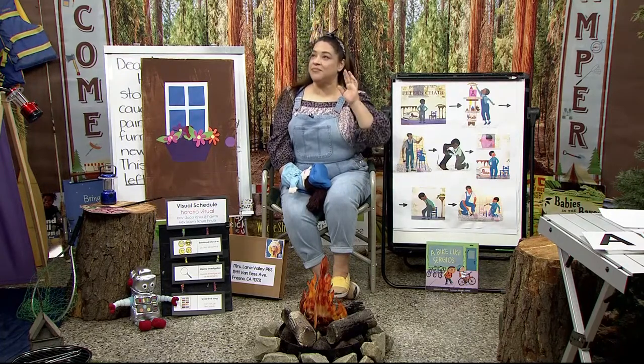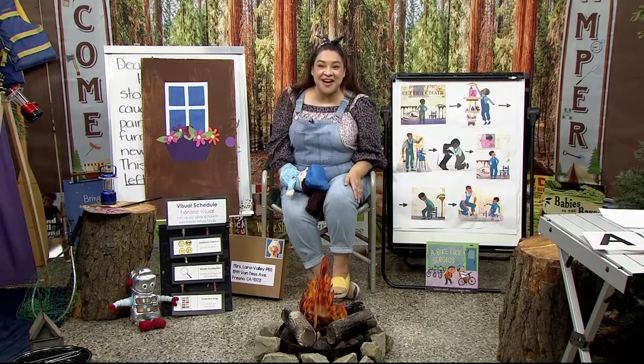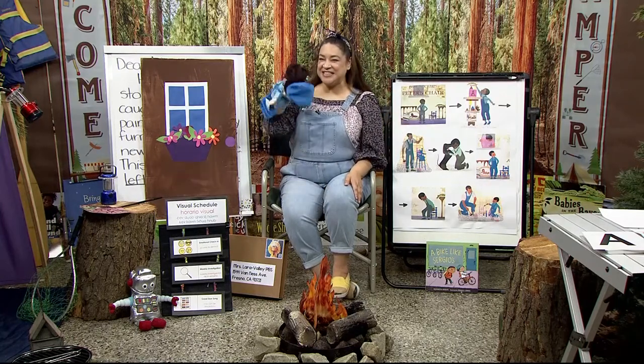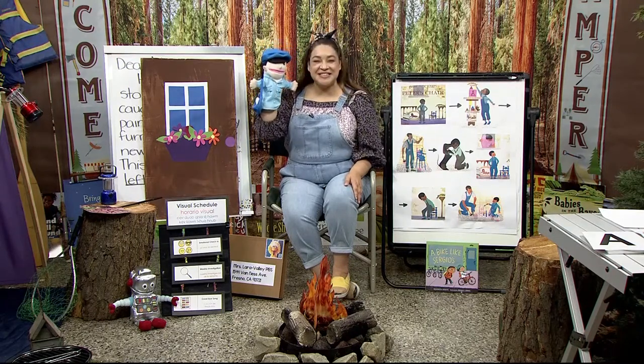All right, shall we start our morning off with a song? I have my friend Maria, the mail person, here to help us. You ready, Maria? Okay, let's sing.